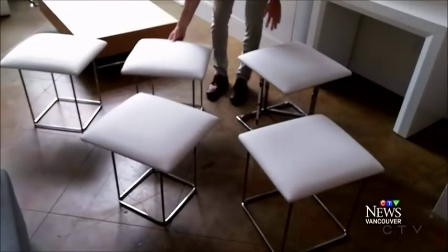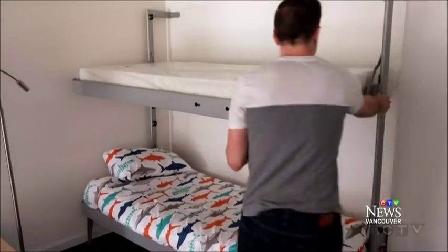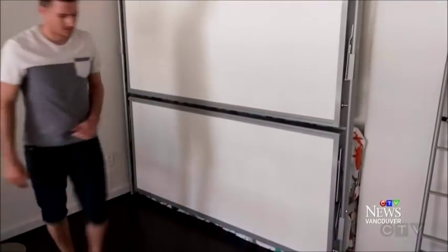Expand Furniture started online, posting videos of their unique space-saving products. So this is a family affair? Yeah. Jared, Adam, and Camelia Joubert are behind the company. Now customers can try their furniture on for size in their new Vancouver showroom, and make a Vancouver apartment work for them.